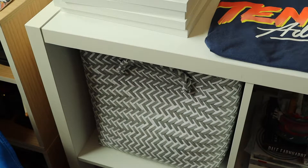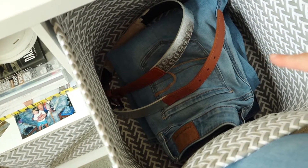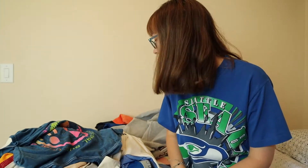Since I cleared everything out and got everything put away, this bin basically ended up getting emptied. So there are no sweatshirts or anything in this one anymore, so I'm just going to leave that for my jeans. So there you have it — there is my closet declutter video.